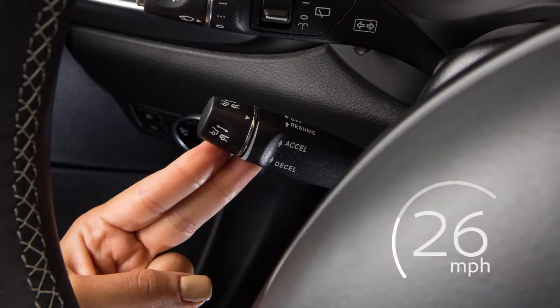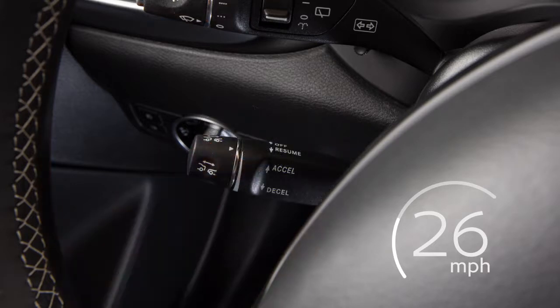Lift this lever up until you feel a pressure point and then release it to increase the set speed by 1 mile per hour.